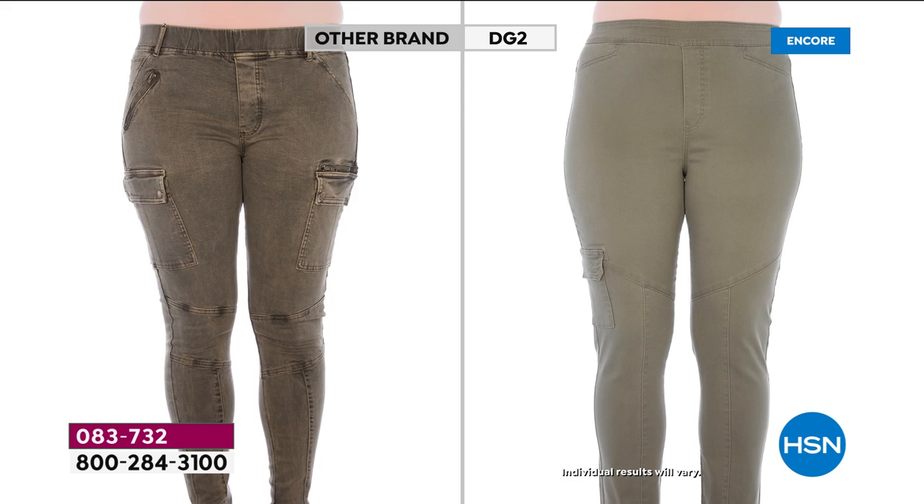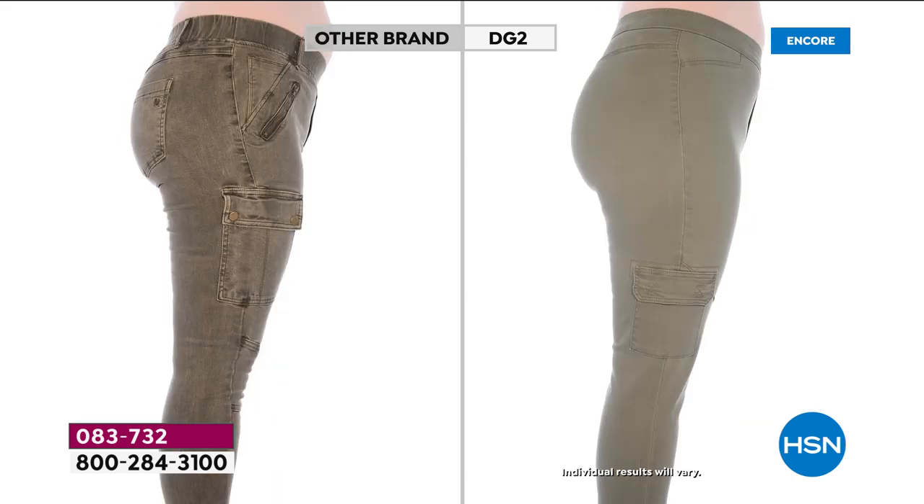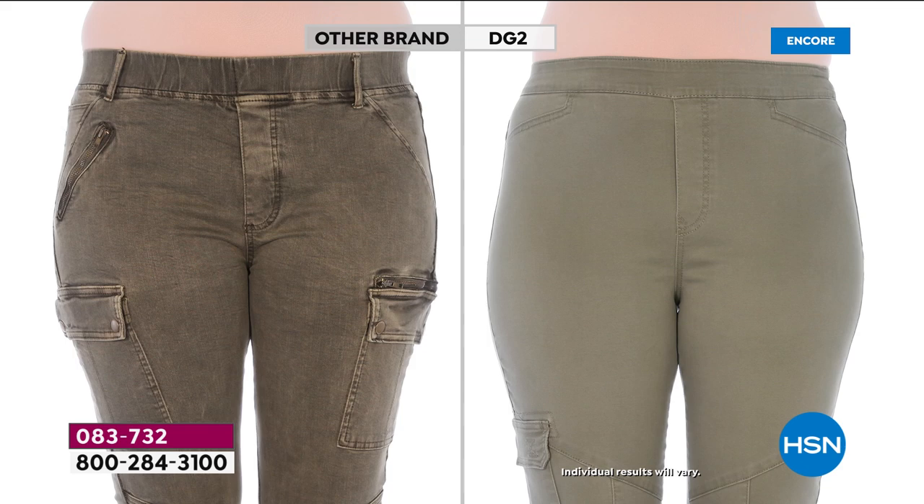Look at our DG2 smooth lean look — perfect pocket placement. Another big trend is the single pocket instead of the double pocket. Look at it from the side — notice the lift, how smooth the line is. That pocket is an L-shaped pocket falling right into the new slenderizing seaming, so you have slim seaming detail from the top all the way through. No bulk around the tummy, everything smooth.